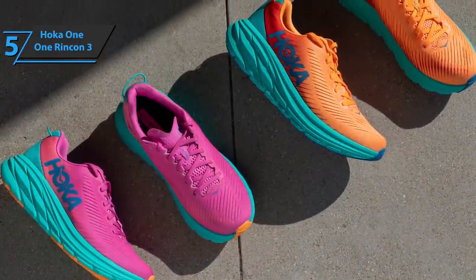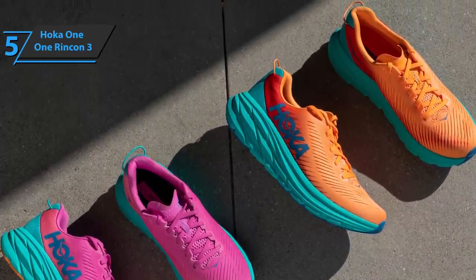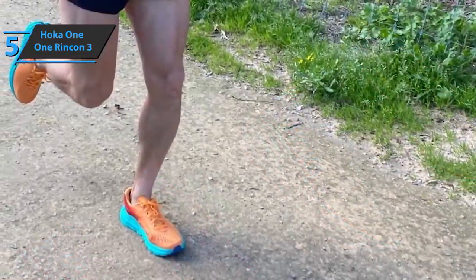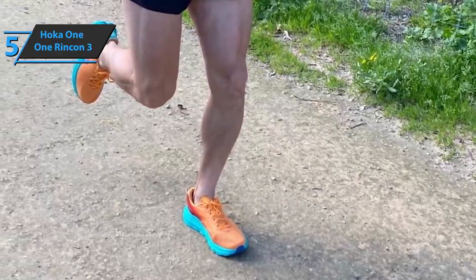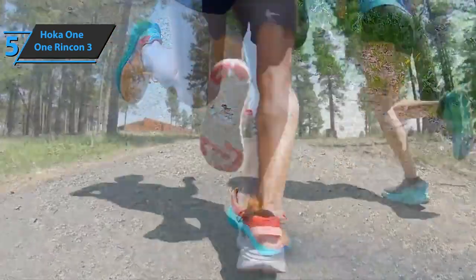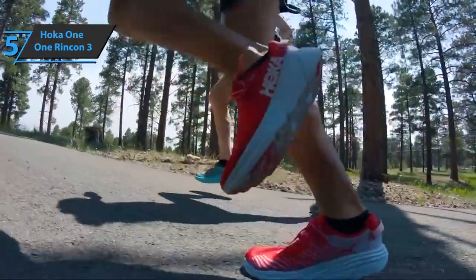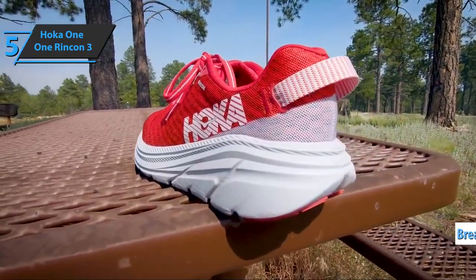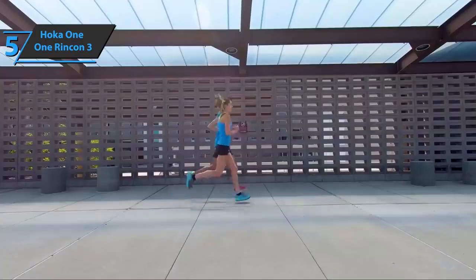One of the big improvements, perhaps the most important one, is the greater protection in the sole. The Rincon series has always had some pieces of blown rubber at strategic points, but in this new version the entire front of the foot is covered with rubber. This clearly increases the durability of the sole. We think that this model has a top-notch upper part. The manufacturer opted for a more classic construction, with a double mesh and an outer layer full of gills to improve air circulation, while the inner layer has a more closed textile that is pleasant and comfortable inside. Good stuff, a thumbs up from here.